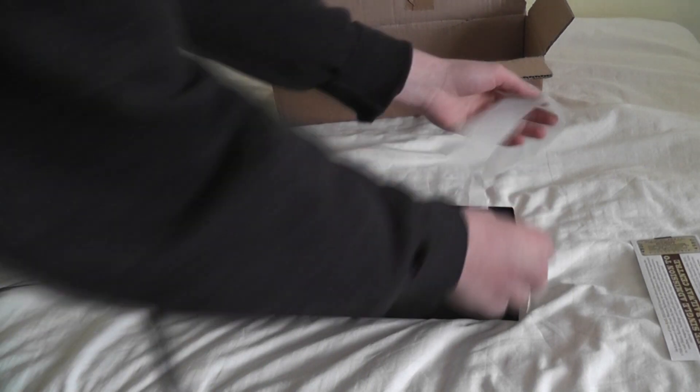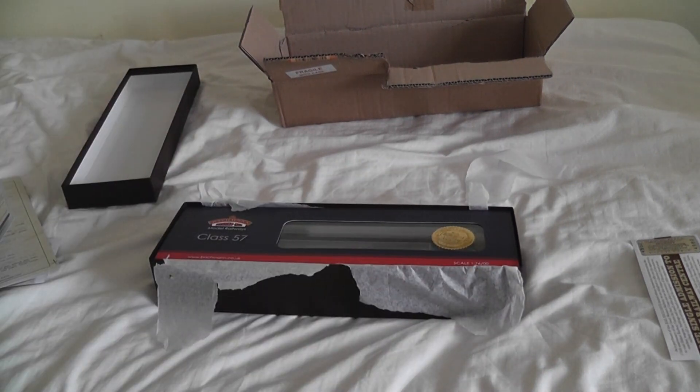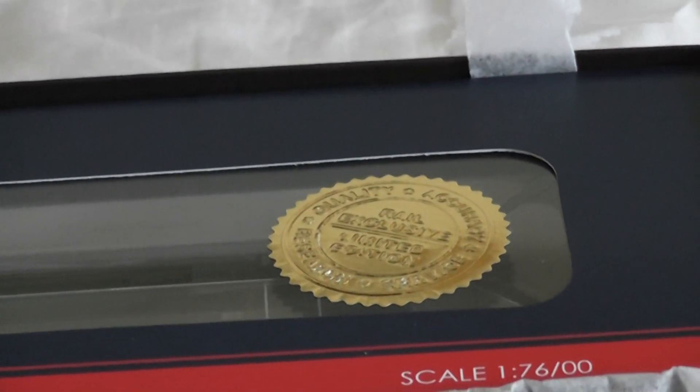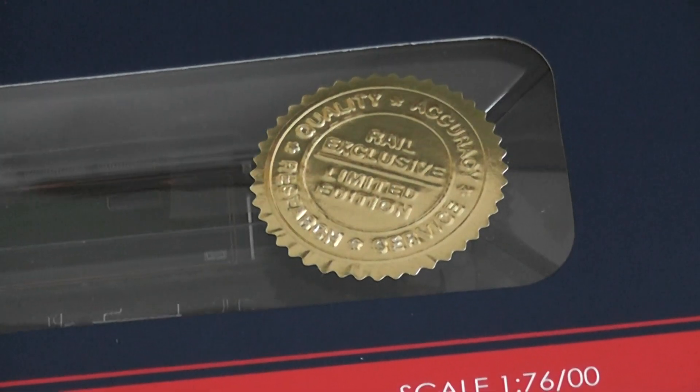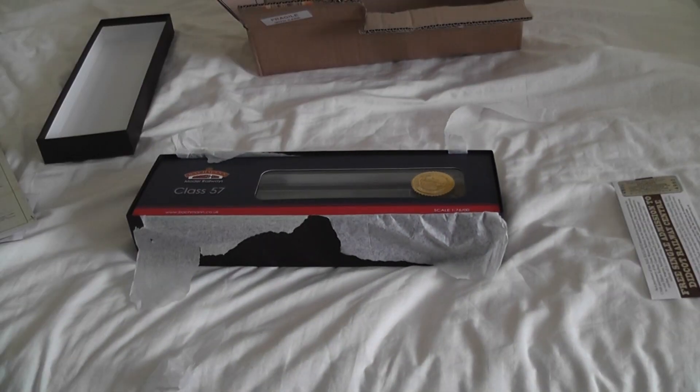Now we'll tear away the tissue paper. We've got a gold star, basically saying how accurate and quality the loco is. I'll be the judge of that in a minute.